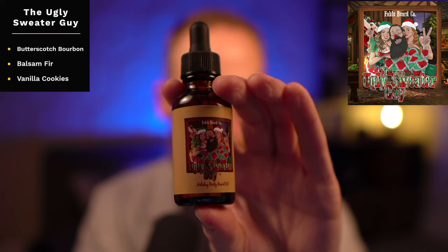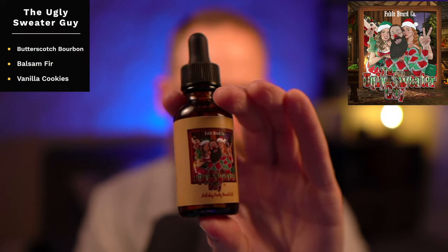Last up from the ones I have is the Ugly Sweater: butterscotch, bourbon, balsam fir, and vanilla cookies. This one is on the sweet side, but the butterscotch bourbon is rich and buttery. There's just a little bit of that balsam fir in there, but to me it's not enough to pull it away from being too sweet and foodie. So those are the eight that I have.